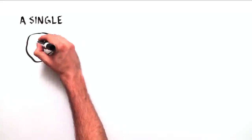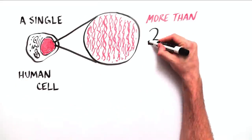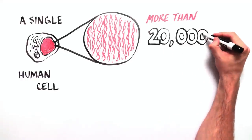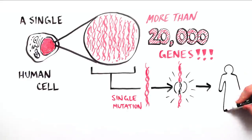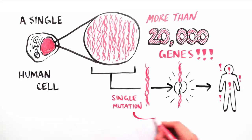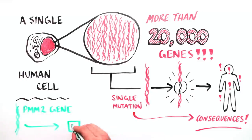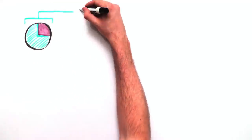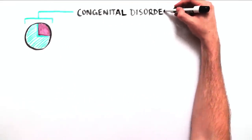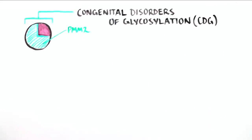There are more than 20,000 genes in a single human cell. Mutations or changes in the DNA sequence of only one of these genes can have harmful consequences throughout the entire body. Today we're going to talk about the PMM2 gene, the DNA sequence that produces the PMM2 protein. A defective copy of the PMM2 gene is the most common cause of a disease called congenital disorders of glycosylation, or PMM2 CDG.